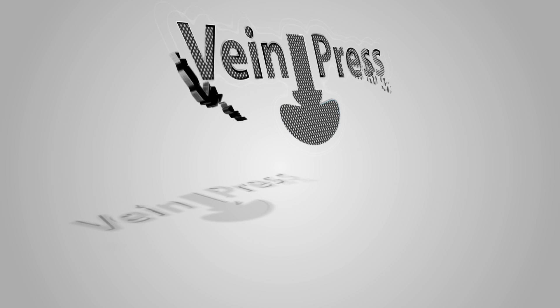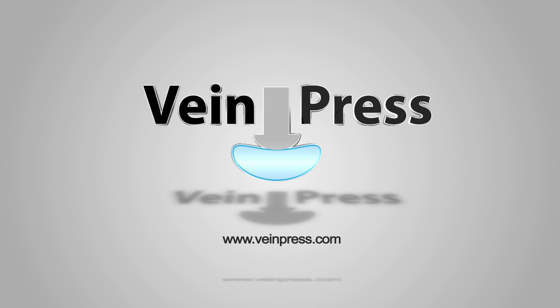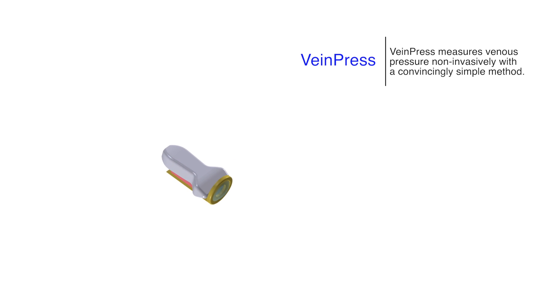Vein Press measures venous pressure non-invasively with a convincingly simple method. There is a high correlation to intravenous pressure — R equals 0.95.